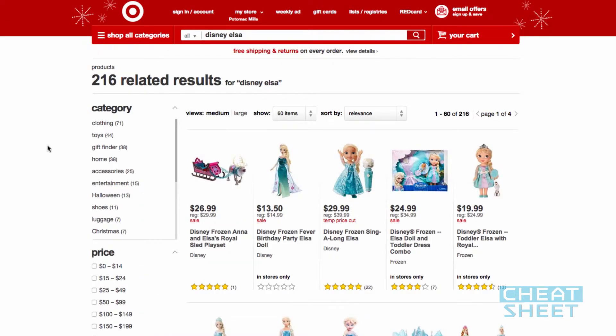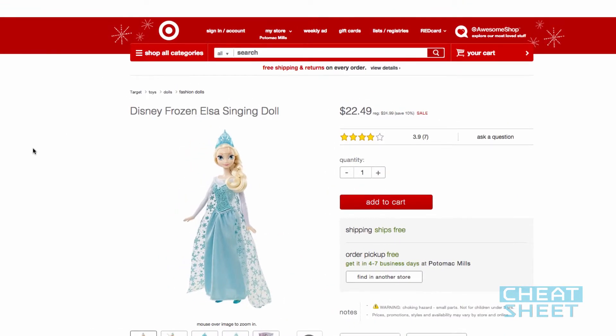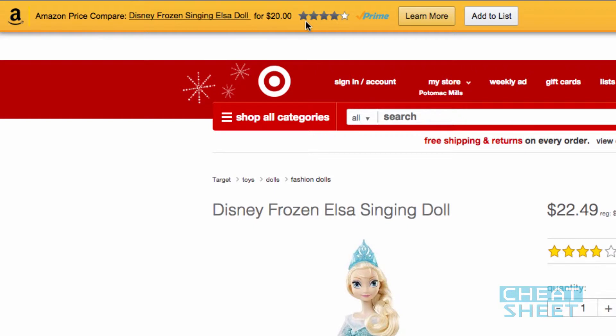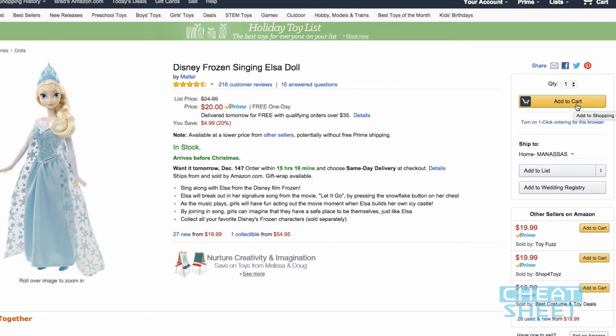Let's say we found a gift idea from another site — we'll say Target in this case. We want an Elsa doll for the kiddo. So here's one, and it sings. I'm going to click on this to open up the item in Target, and you'll see that after a second our recently installed Amazon Assistant will pop up a message at the top of the screen, letting us know we can save a few bucks if we buy it from Amazon instead. We could either instantly add it to our wish list, or jump right to the Amazon page and buy it right then and there. Pretty cool stuff.